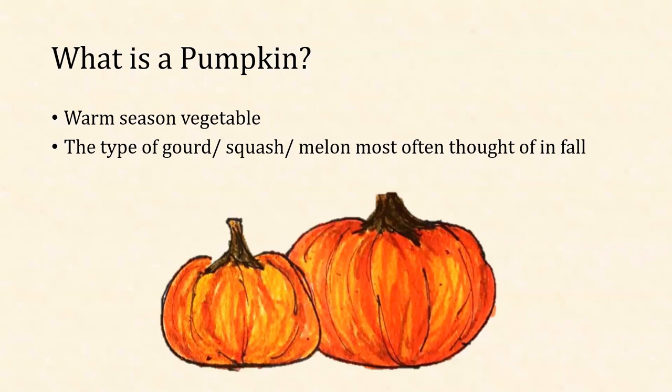Everybody probably knows what a pumpkin is, but really, what is a pumpkin? They're a warm-season vegetable — well, actually they're a berry fruit if you want to get technical. But they are the symbolic item we think of most often during fall and around Halloween. Oftentimes they can also be referred to as a gourd, a squash, or a melon.